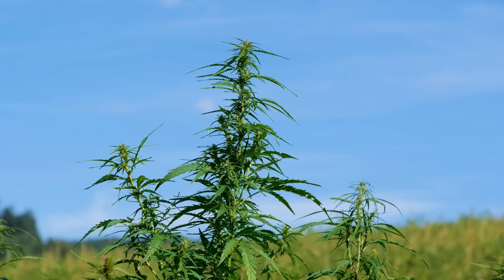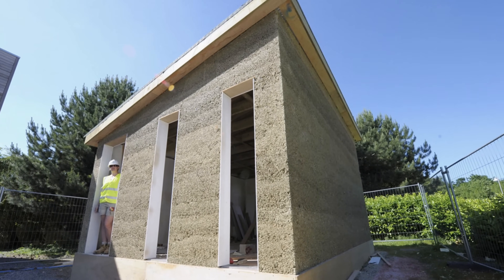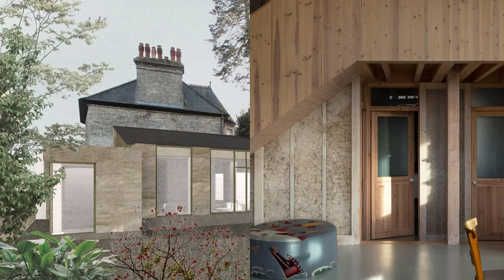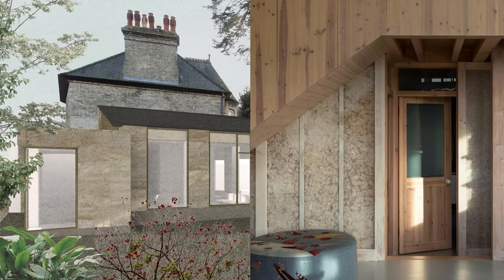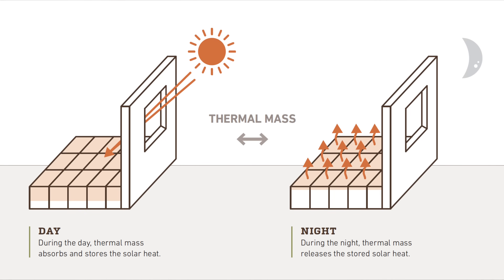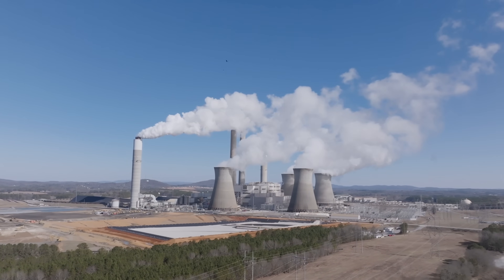The benefits of hempcrete are truly astonishing. Forget everything you thought you knew about insulation. Hempcrete isn't just an insulator, it's a thermal regulator. Unlike conventional insulation that just slows heat transfer, hempcrete has thermal mass. Think of it like a natural battery for heat. During the day it slowly absorbs heat, and at night it slowly releases it. This means stable, comfortable temperatures inside year round, with significantly less energy needed for heating and cooling. That's not just savings, that's a whole new level of comfort and efficiency.